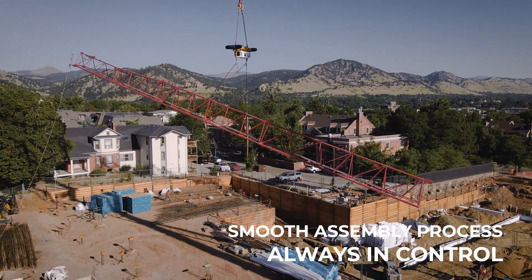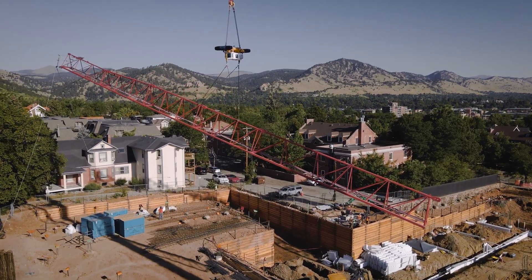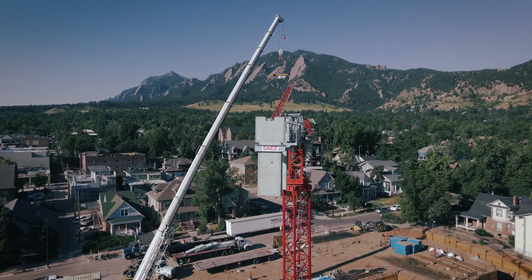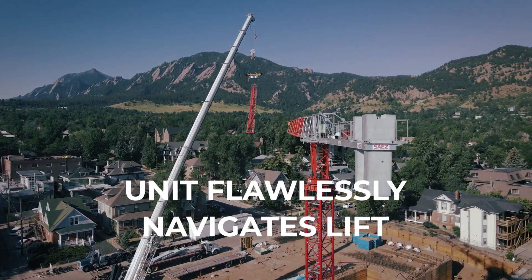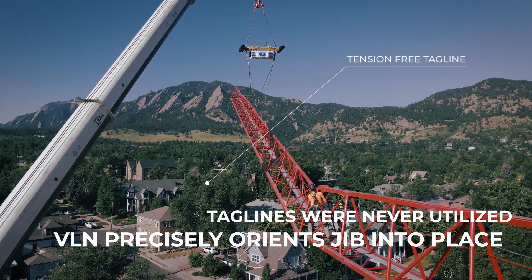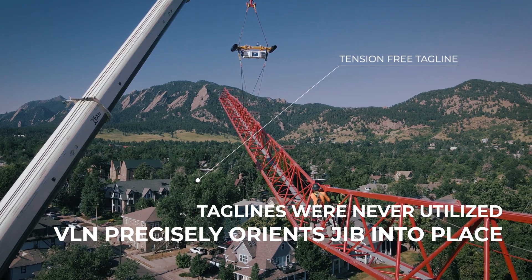Because of the risk, CLS opted to attach taglines just in case the Vita Load Navigator ran into any issues. From the moment the unit engaged, it flawlessly stabilized and navigated the jib precisely into place. The taglines were never utilized.